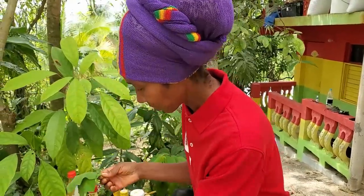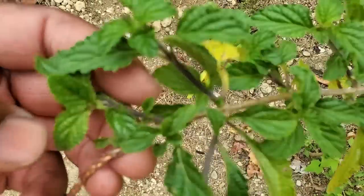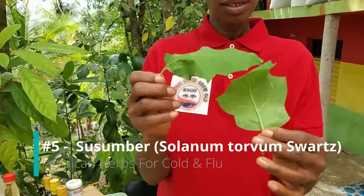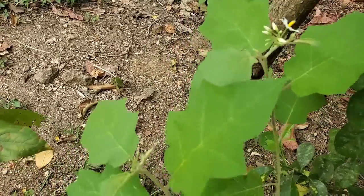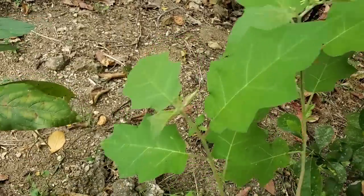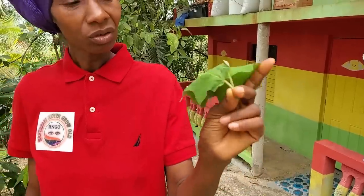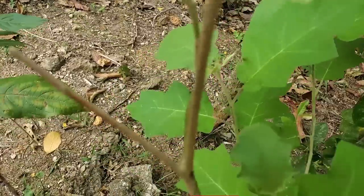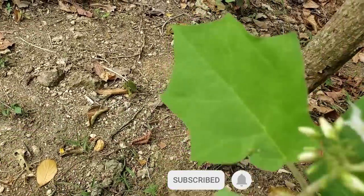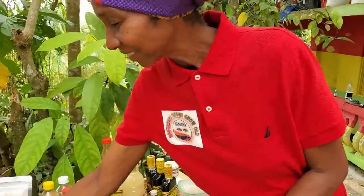Many of these herbs can be used for several other ailments, but we're focusing on cold and flu. Number five is susumber. You can use the susumber leaf to make a tea — two leaves, since sometimes the leaves are bigger. Let them quail, steep them, and make a cup of tea. Drink it for about five days the same way and it will be gone.